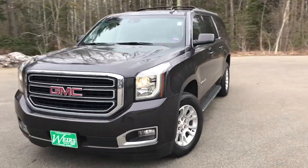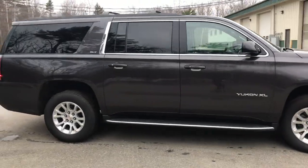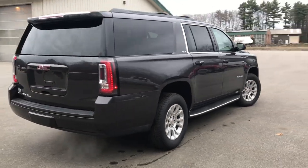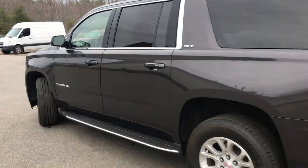Good afternoon, down here at Weir's Buick GMC on Route 1 in Arundel, Maine. Just wanted to do a quick walk-around video of this 2018 GMC Yukon XL SLT four-wheel drive that we have here at the dealership. This is a very clean Yukon — it's in really good shape.